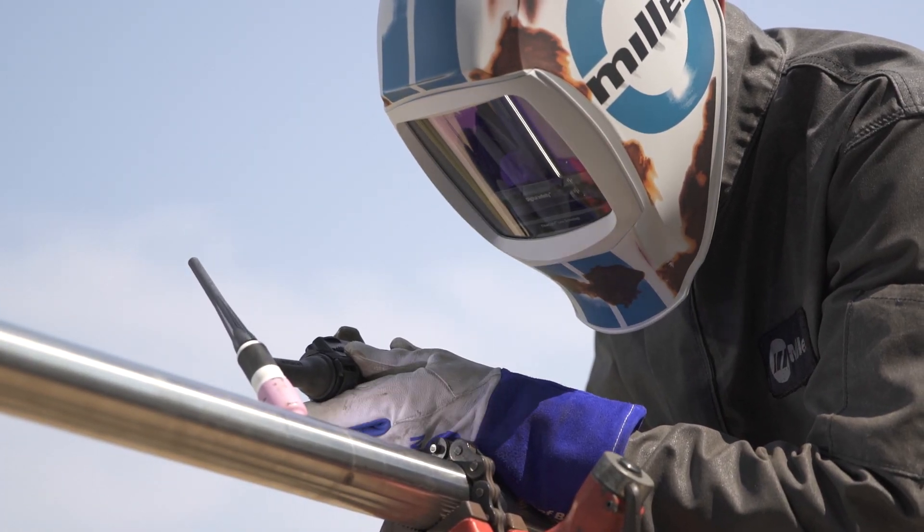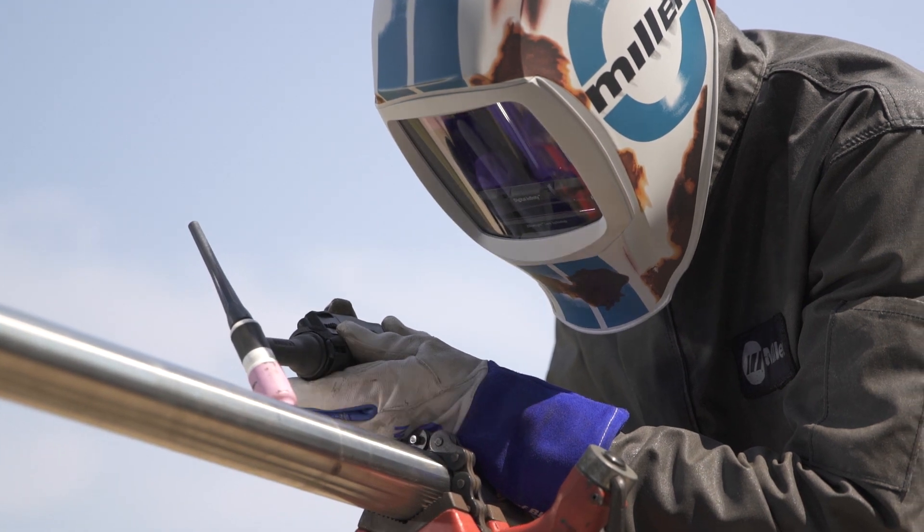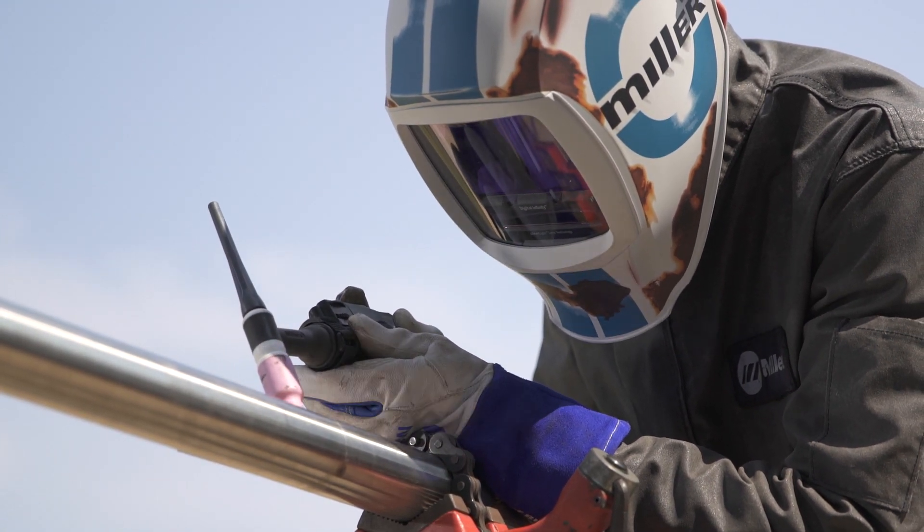Advanced TIG functions such as pulse and high frequency starting allow for optimization for critical DC applications.